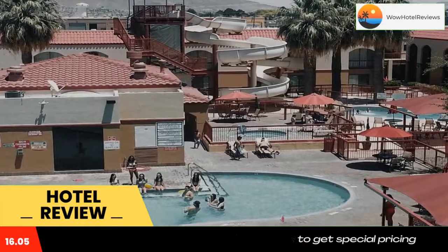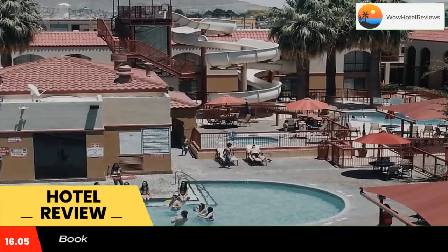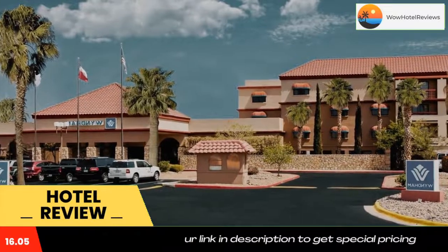Rooms are furnished with a work desk, microwave, and refrigerator. Guests can work out in the fitness center, boasting full-length mirrors and a variety of cardio equipment. A business center is also available on site.